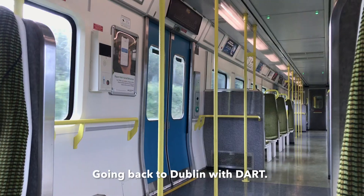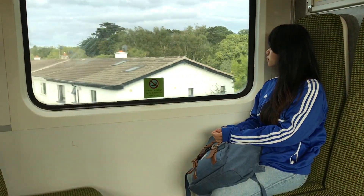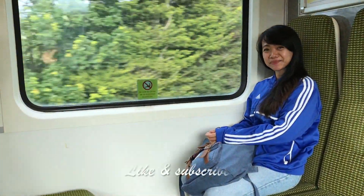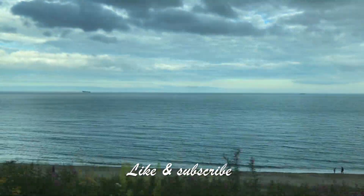I hope you enjoyed watching my video. Please don't forget to hit the like and subscribe buttons. Until next time, keep exploring — rain or shine!